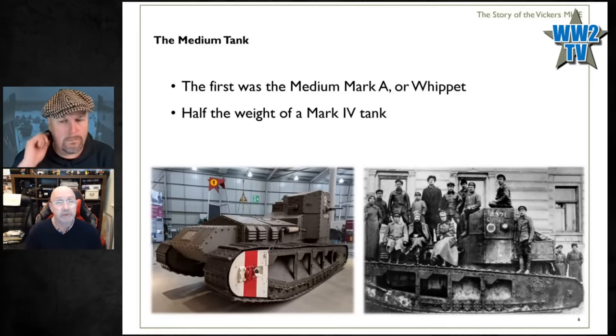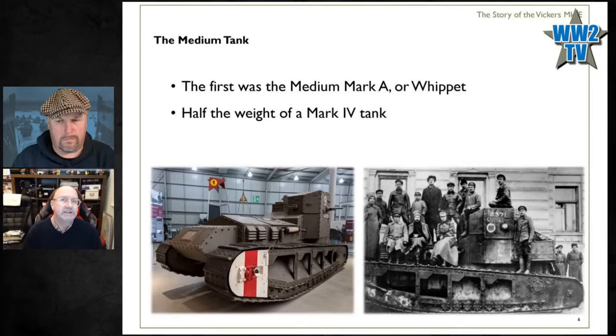What he came up with was the Whippet, officially known as the Medium Mark A. It's smaller than the big lumbering Mark 4s and Mark 5s — half the weight, and twice as fast. A Mark 4 could only do four miles per hour on a good road, and the Whippet could do eight. It's a step in the right direction, but only a step. The right-hand photograph shows a Russian Whippet — I've included it so you can get an idea of the size of the thing.